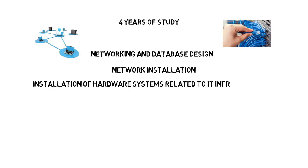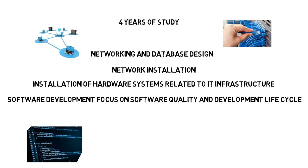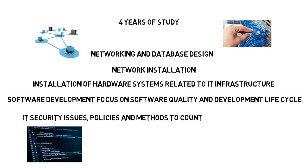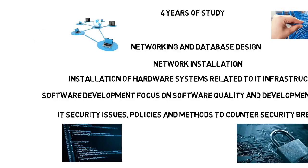You'll also learn software development with a focus on software quality and development life cycle. This can be contrasted with a CS program where you'll learn programming from a theoretical standpoint. An IT program will also cover IT security issues, policies, and methods to counter security breaches.